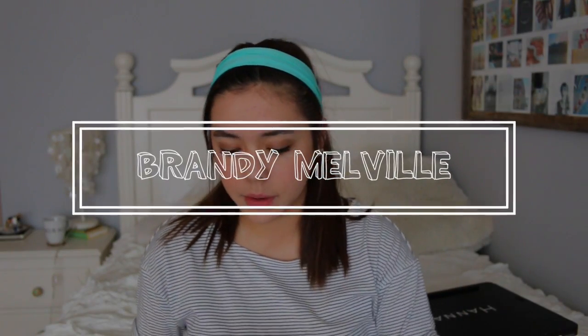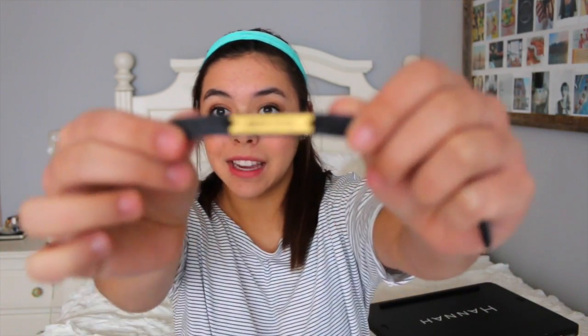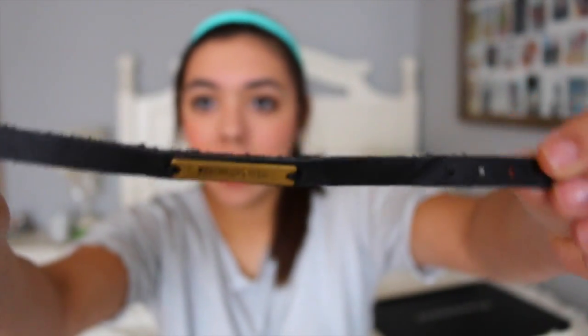I also ordered some stuff from Brandy Melville online. First, I got this bracelet — you can see it says 'New York' and it's a black leather band. When I go on vacations, even to the beach, I like getting bracelets like these to wear the whole trip so I have a memory of it — they get all worn out from the vacation. This one was only four dollars.